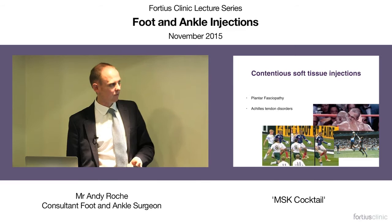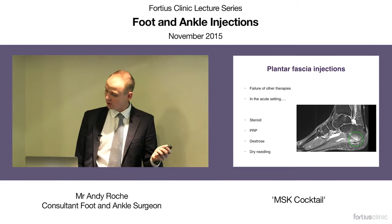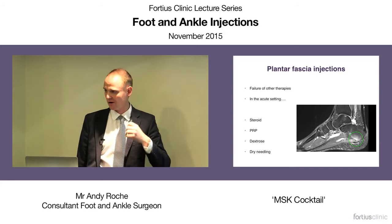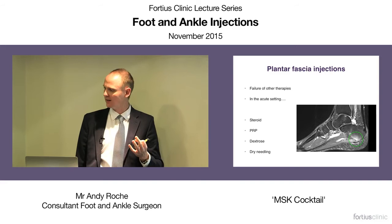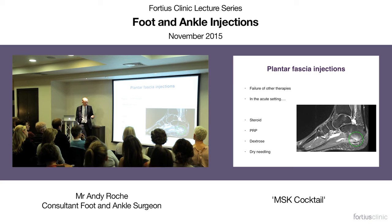Let's talk about some contentious issues: plantar fasciopathy and Achilles tendon disorders. For plantar fascia injections, I'm fairly conservative — I tend to use injections whenever other therapies like physiotherapy, shockwave therapy, and gel pads have failed or aren't progressing quickly enough. Sometimes you can do it in the acute setting where the patient has a sudden onset of plantar fasciitis, catching it in the inflammatory phase with a lot of swelling in the heel pad. A patient with probably the most severe plantar fasciitis I've ever seen — I was convinced I was going to inject him, but he came back a week after his MRI and his pain was better. So in the acute setting, there is an indication.